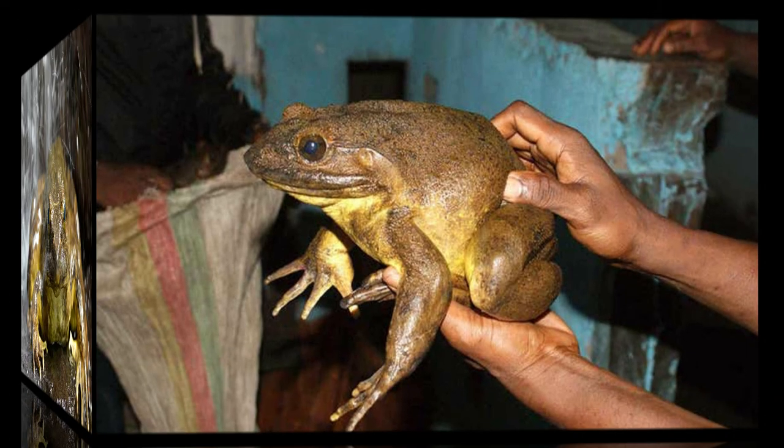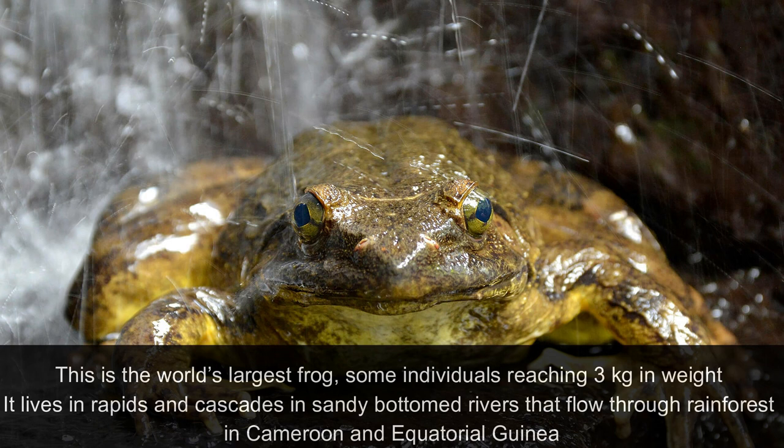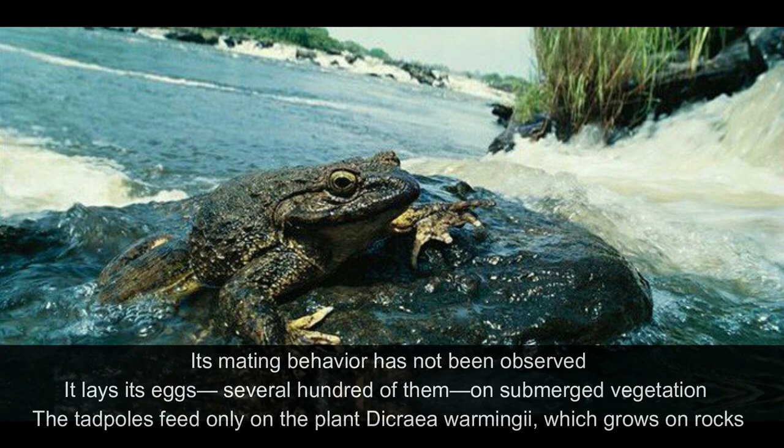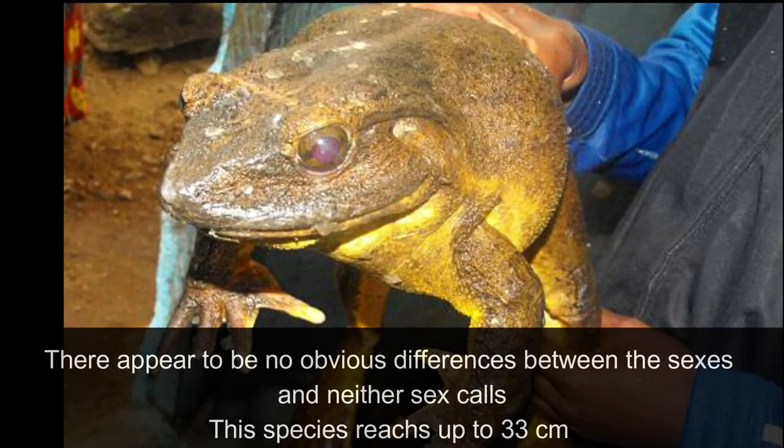The Goliath Frog. This is the world's largest frog, with some individuals reaching 3 kg in weight. It lives in rapids and cascades in sandy-bottomed rivers that flow through the rainforests of Cameroon and Equatorial Guinea. At night it emerges onto land in search of food, and it is then caught by local people, for whom it is a significant source of food. Its mating behavior has never been observed. It lays its eggs — several hundreds of them — on submerged vegetation. The tadpoles feed only on the plant Dicraeia warmingii, which grows on rocks. There appear to be no obvious differences between the sexes and neither sex calls. This species reaches up to 33 cm in length.